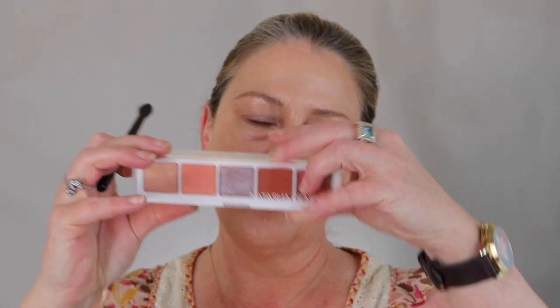Let's talk about the eyeshadow. This is the Natasha Denona — I think it says coral, but I'm not sure. This darkness right here is super dark, so this could go fall for sure. But if you do this side, spring for sure. So let's give it a go.